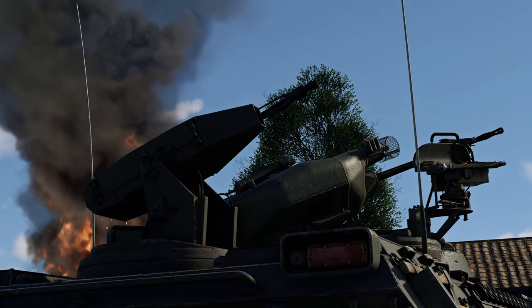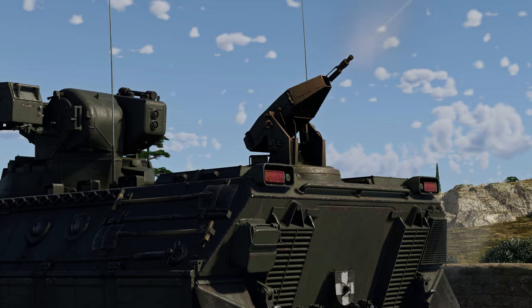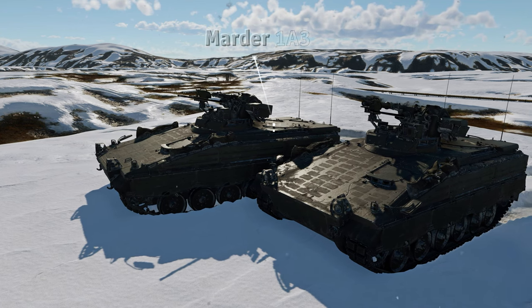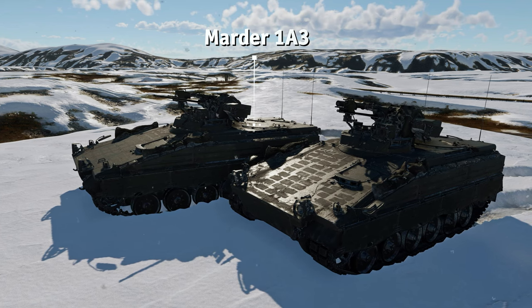One of those can be found at rank 5 of the German tech tree. Early Marders, up to and including the A1 variant, can be easily distinguished by their fully remote MG3 machine gun on the rear deck. One notable late variant of the series is the Marder 1A3, featuring thermal equipment and extra armor.